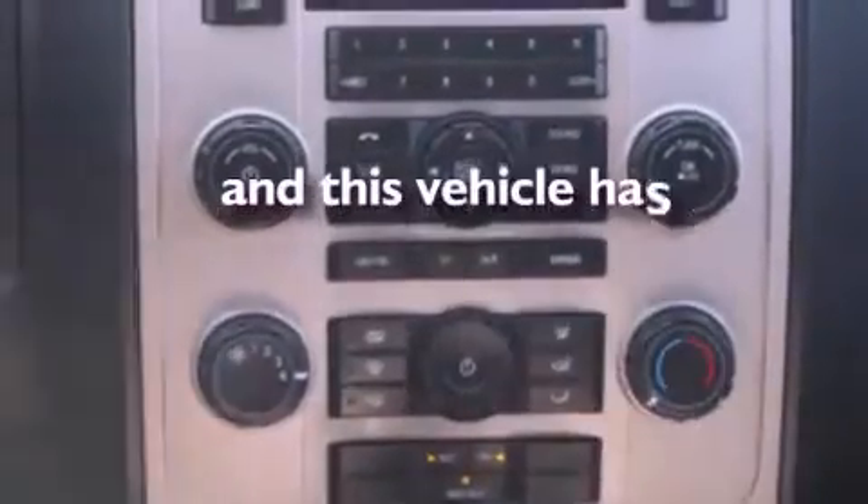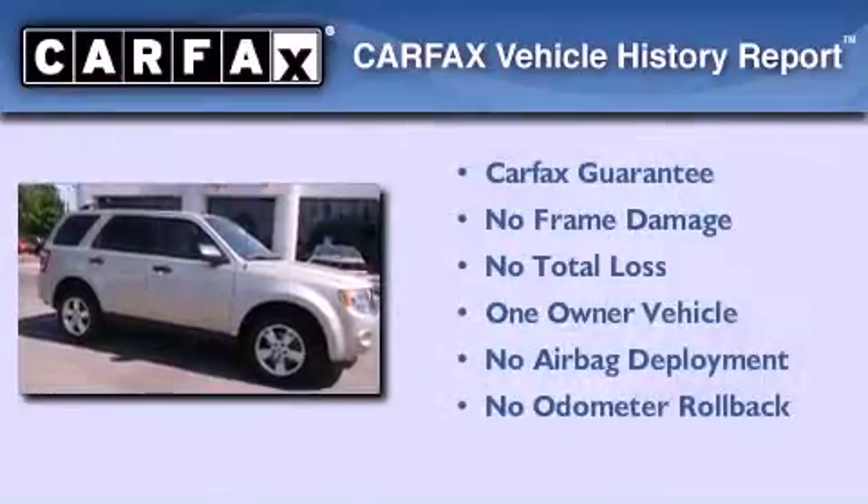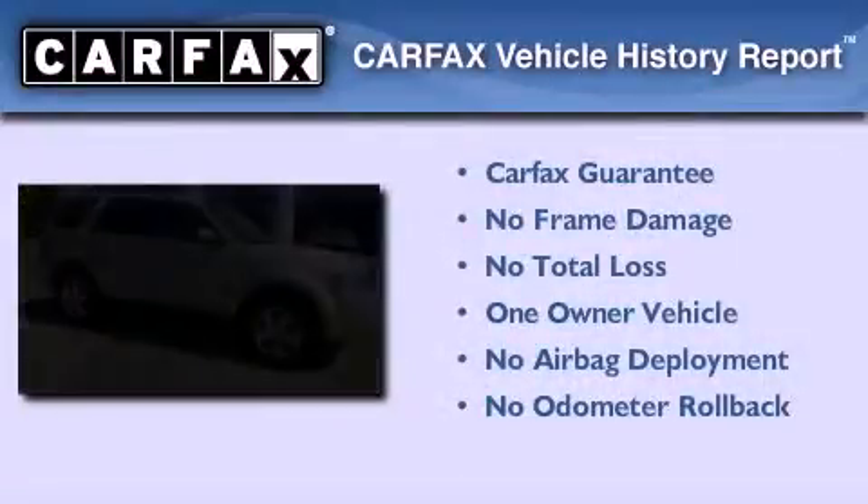This vehicle has less than 18,000 miles. This Ford has had only one owner and it qualifies for the Carfax buyback guarantee.